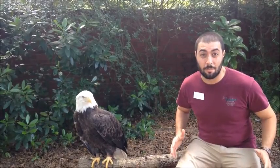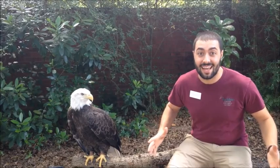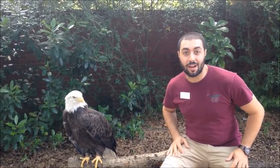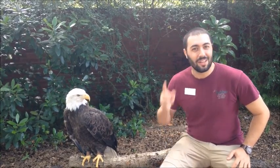Bald eagles have the biggest nests in North America. They can be 4 feet deep and 10 feet wide. That's like having a king-sized bed as a nest. You can learn much more about all of these amazing birds of prey here at the Audubon Center for Birds of Prey, just north of Orlando in Maitland off of State Route 1792. Hope to see you soon.